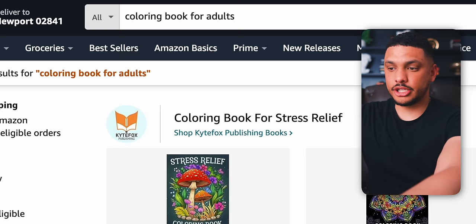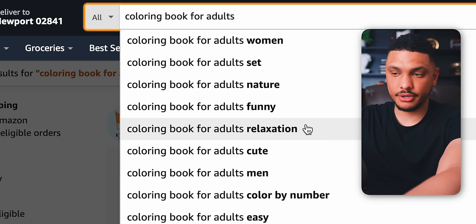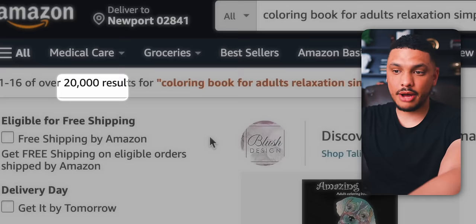We can keep breaking this down even more. Clicking back into the search bar and hitting space reveals another suggestion: 'coloring books for adults relaxation,' which drops results to 30,000. We can just keep doing this until we find a niche that is not crowded. For example, searching 'coloring books for adults relaxation simple' brings the search results down to 20,000. Once you've found a niche that isn't crowded, how do you actually know which coloring books within it are selling and making money?